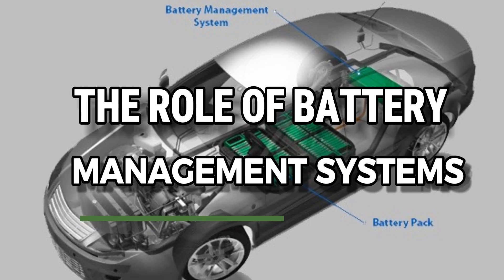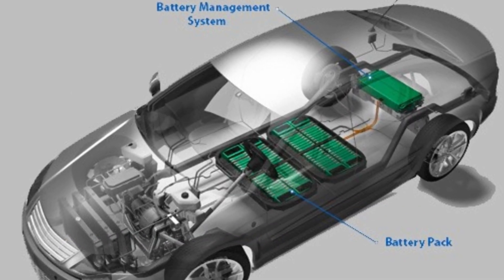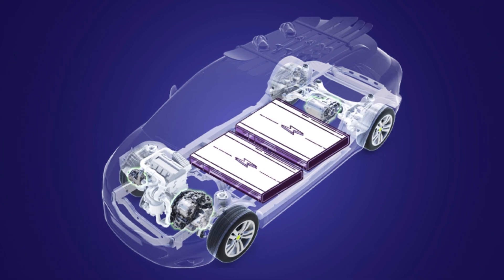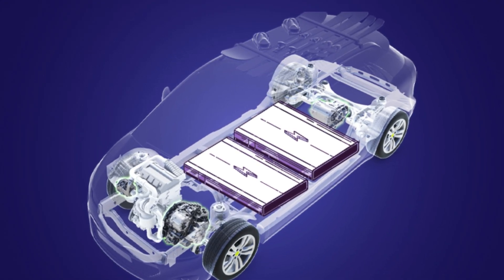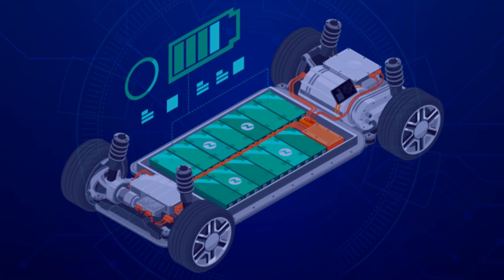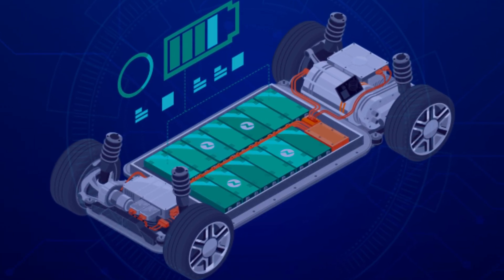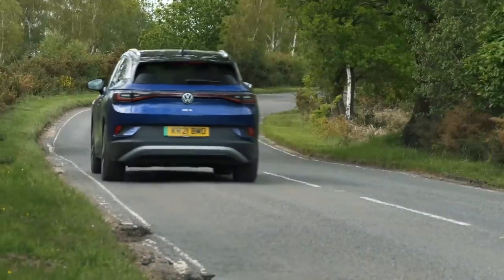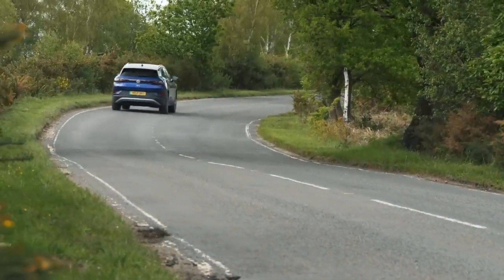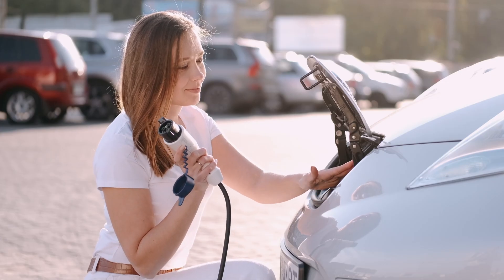Advancements in battery technology are not limited to the batteries themselves. Battery management systems play a crucial role in optimizing battery performance and ensuring safety. A battery management system monitors the state of charge, state of health, and temperature of the battery, and manages the flow of energy to and from the battery pack. Modern battery management systems are becoming increasingly sophisticated, employing advanced algorithms and artificial intelligence to predict battery behavior and optimize performance.